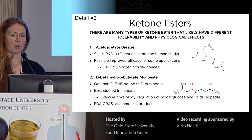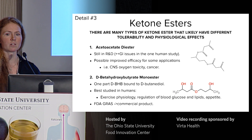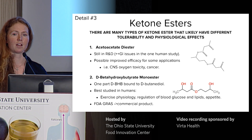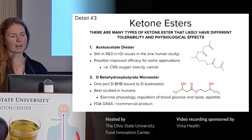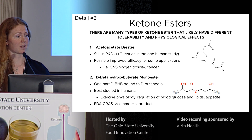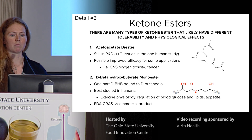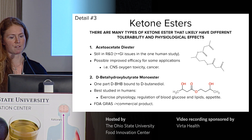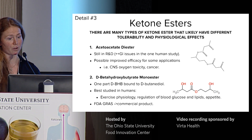The beta-hydroxybutyrate monoester was developed out of a collaboration between the NIH and the University of Oxford. It's made up of one part D-beta-hydroxybutyrate bound to one part butanediol and has been fairly widely studied in humans — around 250 human participants in studies to date. Much of this is focused on exercise physiology, but there's also data around regulation of blood glucose, lipids, appetite, and a few early clinical studies.